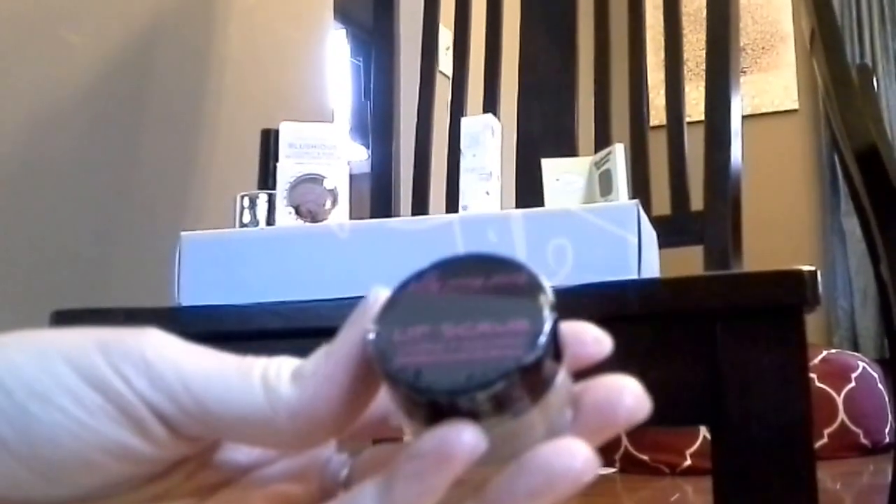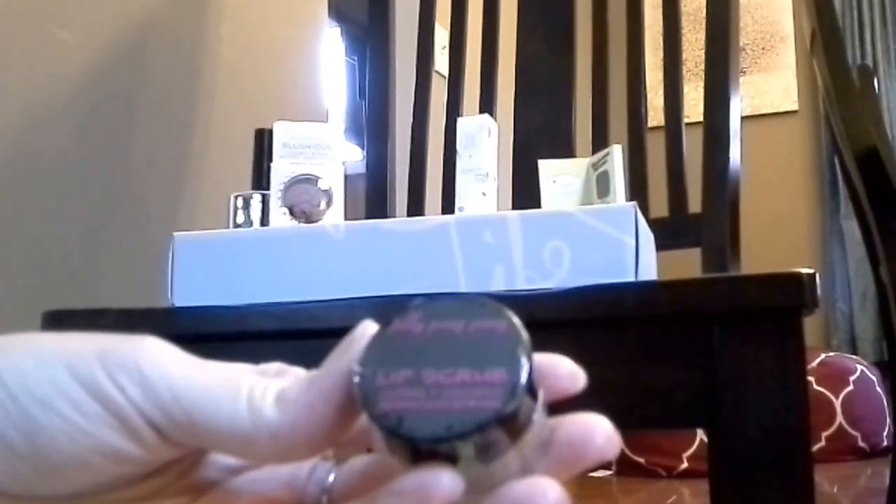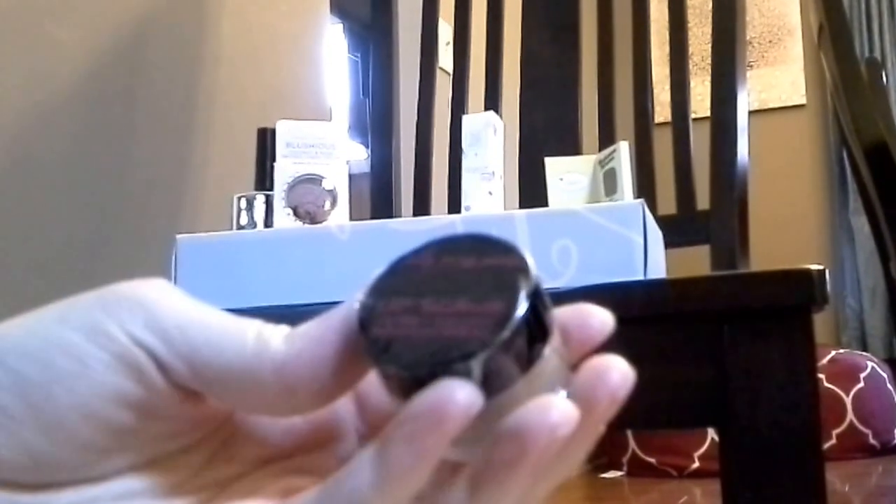The next item is perfect timing — this is the Jelly Pong Pong Lip Scrub. I've never heard of this brand, but it's coffee and coconut. I'm just using up my Lush Lip Scrub, which is one of the things I buy from Lush, so it'll be good to try this.